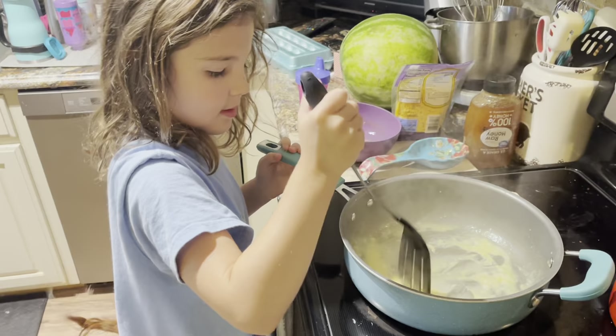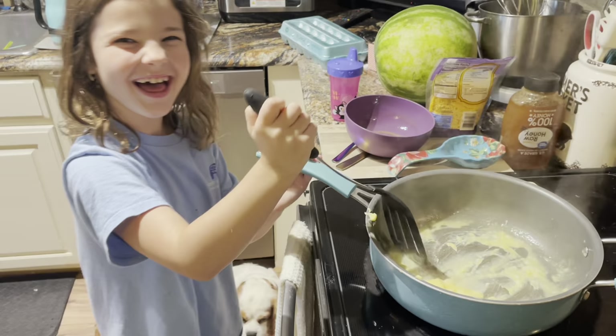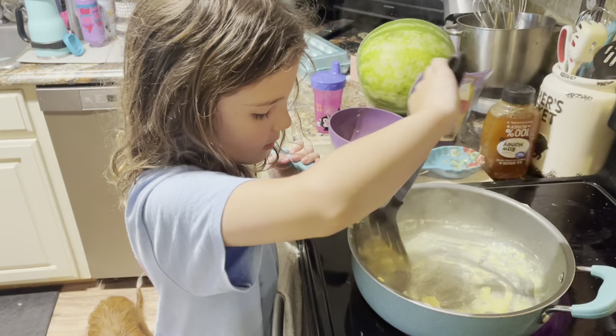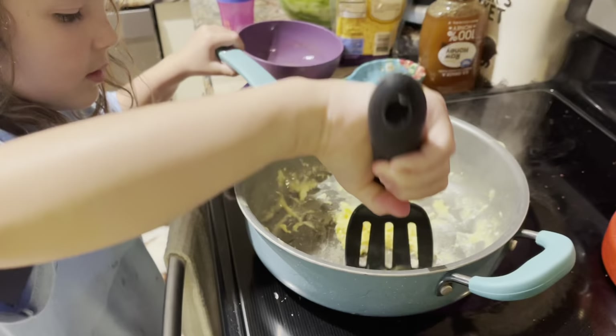Okay, we're going to let that sit for about one second. Make sure you don't burn yourself, okay? Let's take it off.